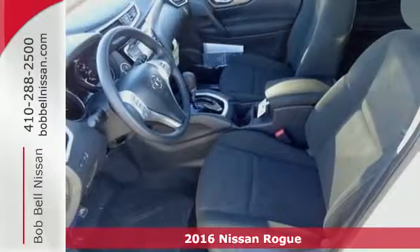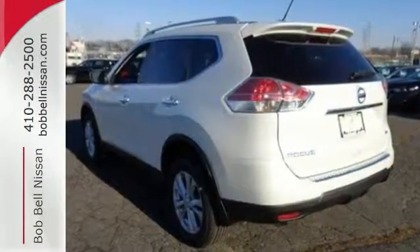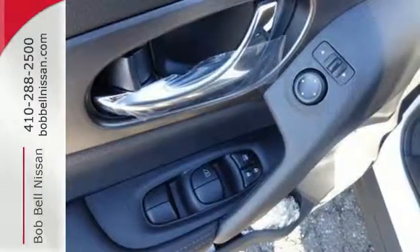Carry what you need to and adapt in an instant with the divide-and-hide cargo system. Enjoy a confident ride with the X-Tronic continuously variable transmission and improve your fuel economy with just the push of a button with Eco Mode.